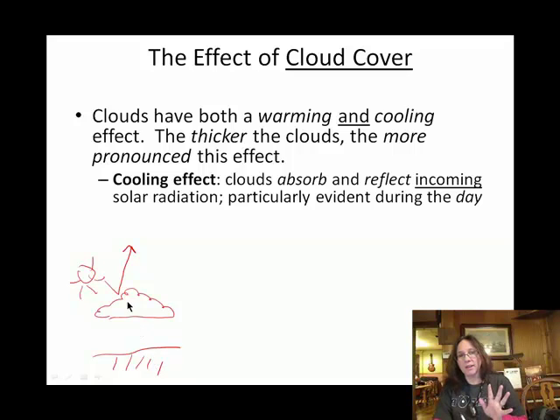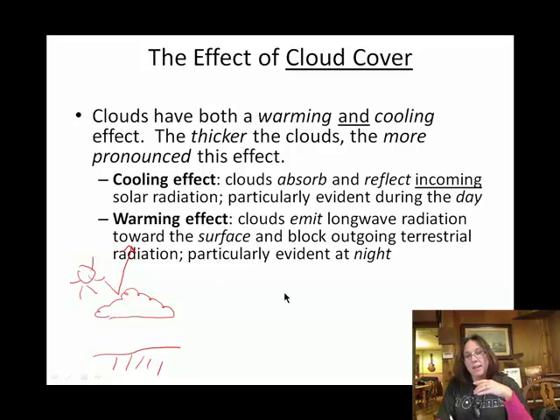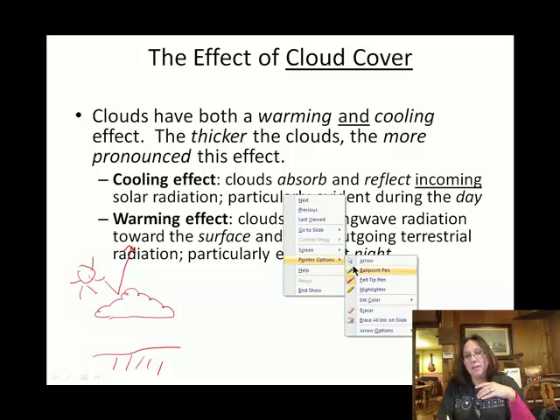Haven't you ever just kind of felt that it's a sunny, clear day, and then all of a sudden a cloud comes between you and the sun and you get chilly? At night time, clouds have the opposite effect, and here's how that looks.